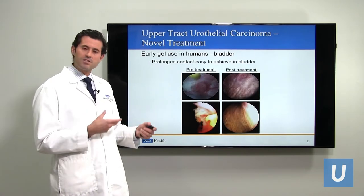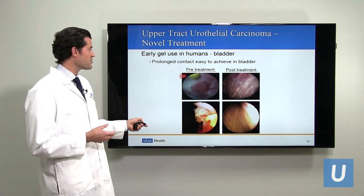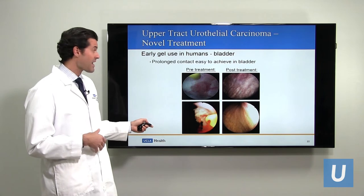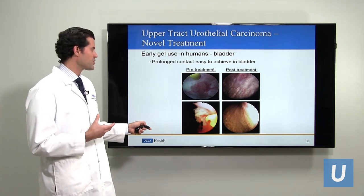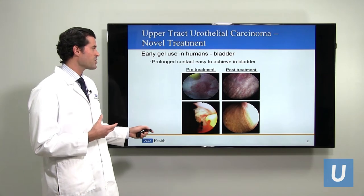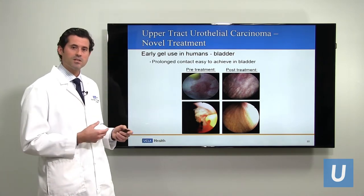They began to investigate this gel in humans, starting in the bladder. This picture shows a tumor in a patient's bladder before treatment with the gel. After a number of treatments, the tumor had actually been destroyed by the effect of the gel. Here's another picture in the bladder of a small tumor that was treated with the gel. These were very preliminary studies that gave some sense that maybe this could work.